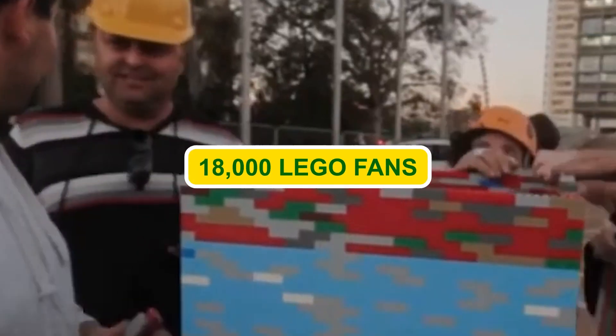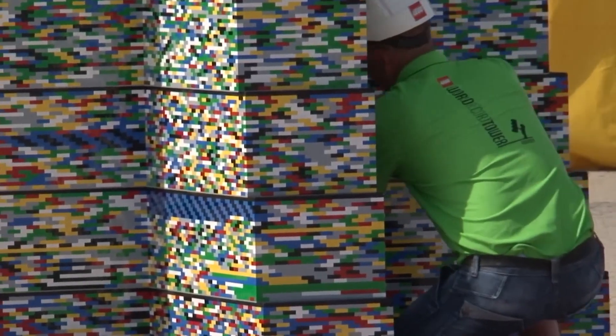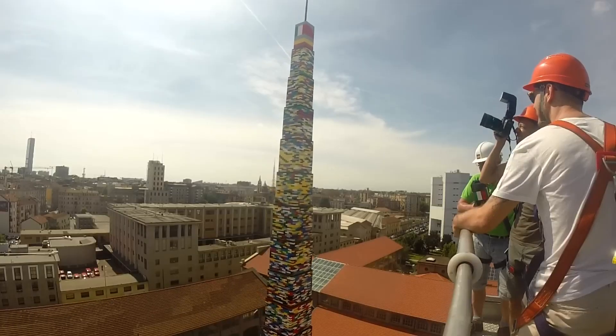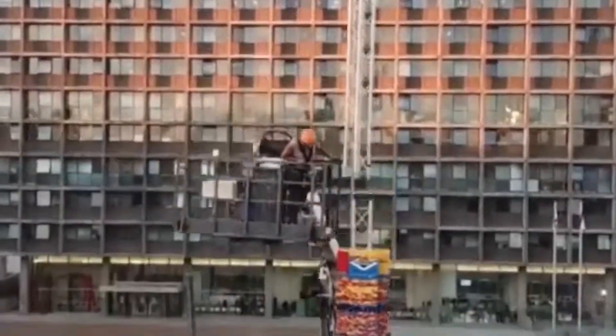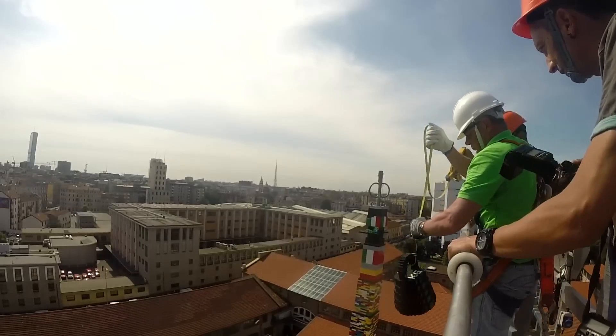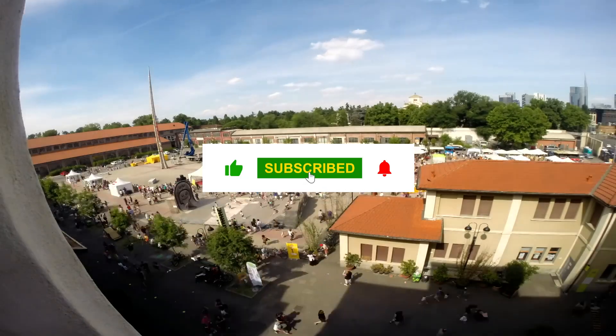Imagine being one of the 18,000 LEGO fans who gathered to bring this towering vision to life. People from all walks of life — young and old, novice builders and master architects — joined forces with a common goal: to build the tallest LEGO tower on the planet. It's like the Avengers assembling, but instead of saving the world from evil, they're crafting a colossal work of art.